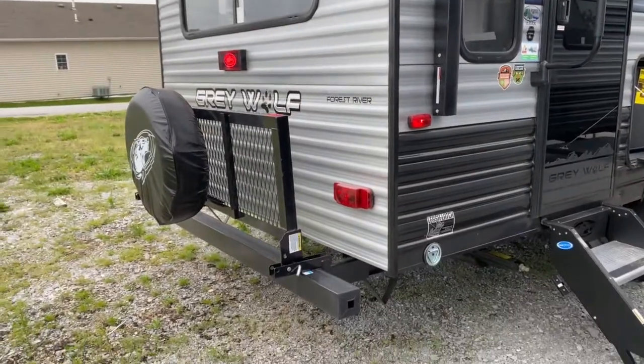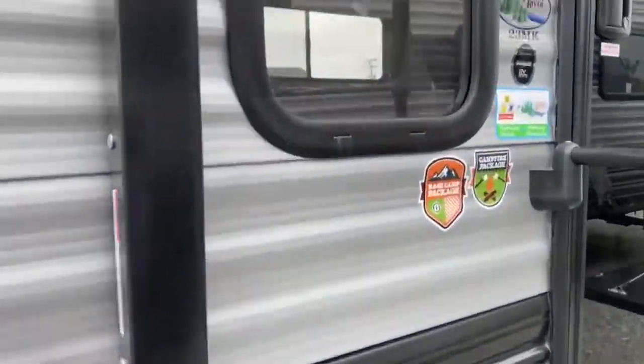On the back of the unit, you do have a spare tire and a luggage rack. Let's go ahead and get a look inside.